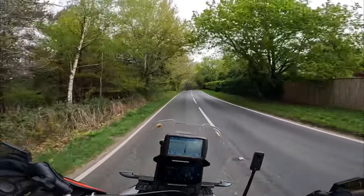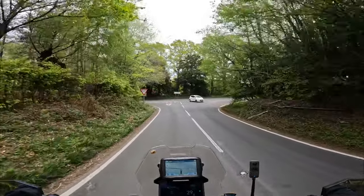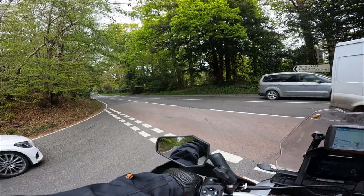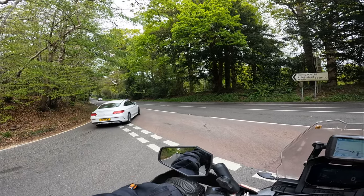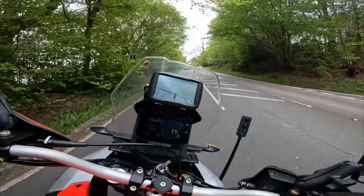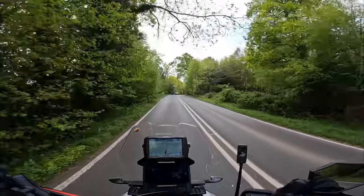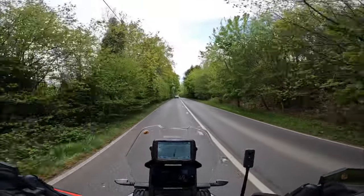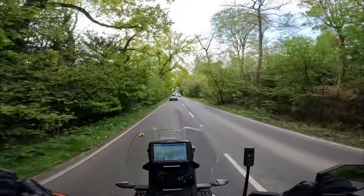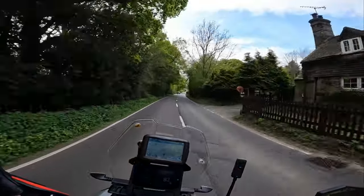I've taken the peak off my crash helmet — it's an adventure style helmet — to see if that helps reduce the amount of wind noise I was getting. But weirdly it seems to have actually added a little bit of turbulence. I was wearing this crash helmet on my Gixxer yesterday and it was absolutely fine on that bike. It's just weird how the different aerodynamics of bikes work out.